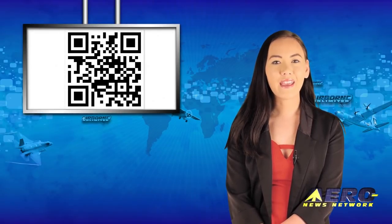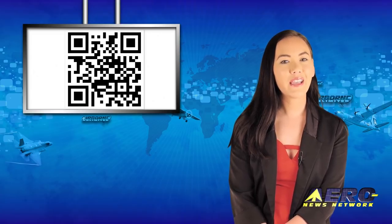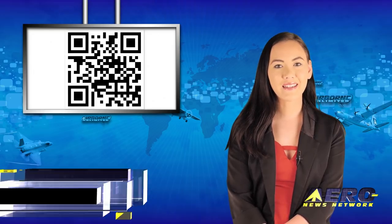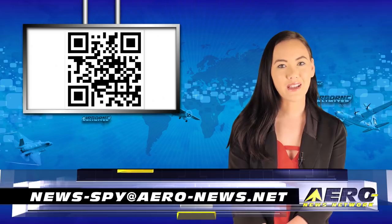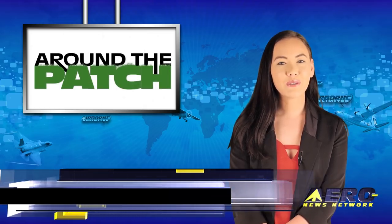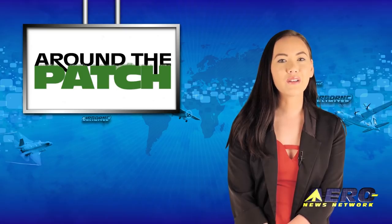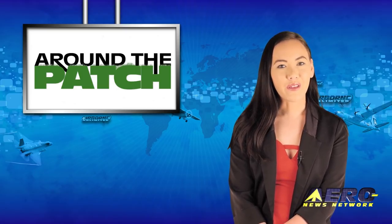Welcome back. If you have a story suggestion for Airborne Unlimited, Aero TV, Airport Unmanned, the AMA Drone Report, our website, or podcast, just email news-by at aero-news.net. With so much news coming out of the aviation industry, we're summarizing some other interesting stories in a brief segment we call Around the Patch.